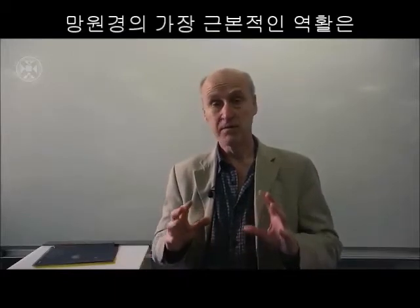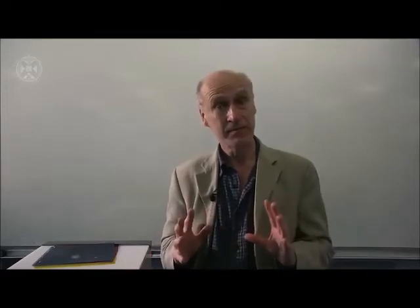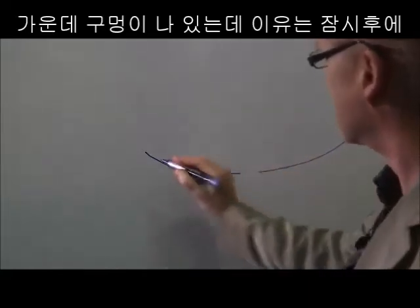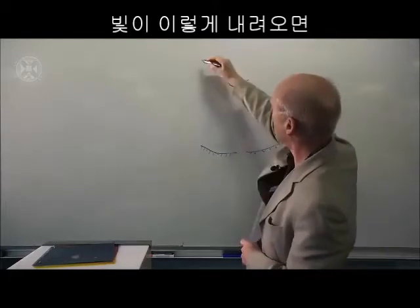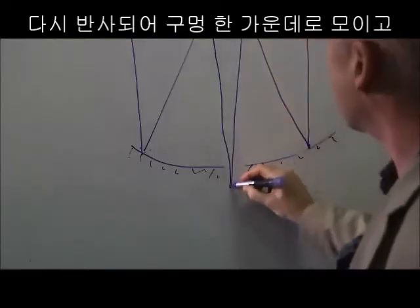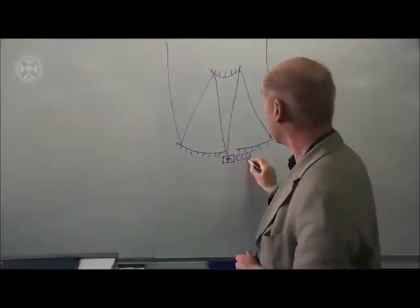In a moment we'll see how to actually make an image, but first of all, the very first job of a telescope is simply to collect and concentrate the light, and we'll see why that explains why telescopes are so big. Very simply, we've got a big primary mirror with a hole in the middle, and up here we have the secondary mirror. Light coming down from the sky reflects from the primary mirror onto the secondary mirror, and then down through the hole to a focus where we place our detector, for example the CCD camera.